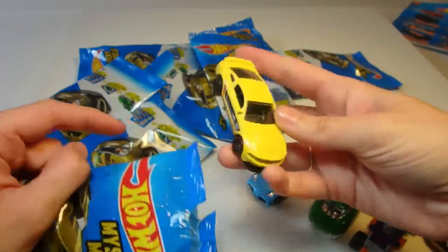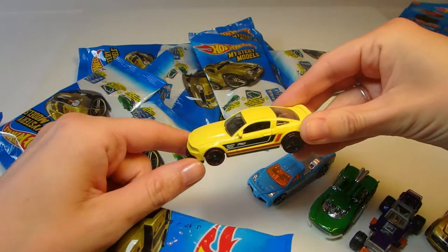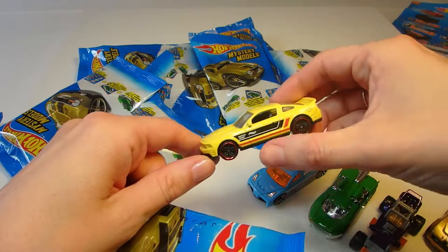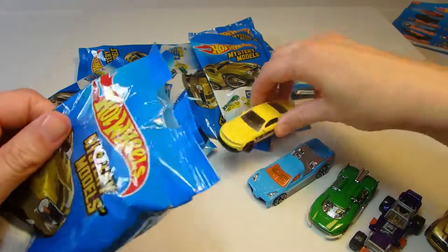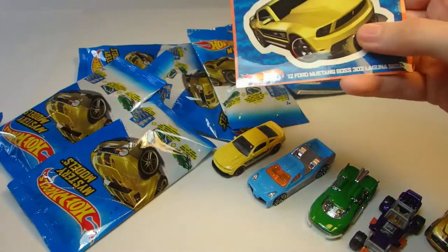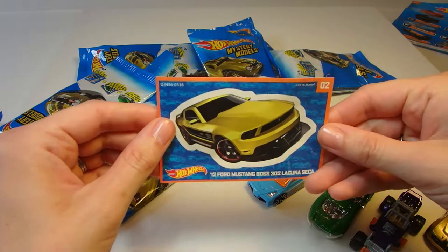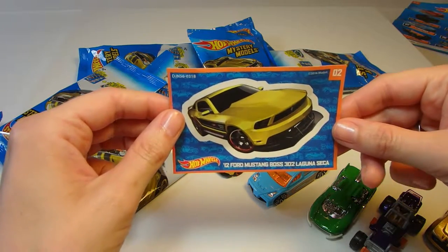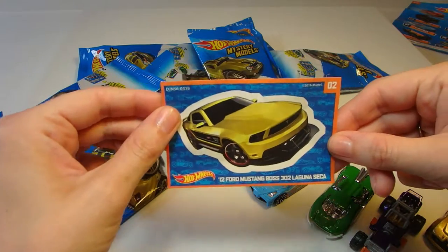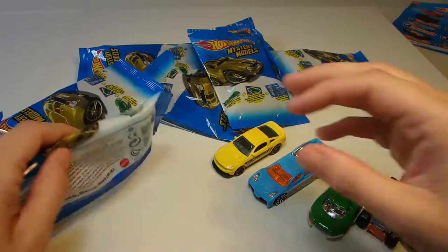The next one is this yellow car. It's pretty neat — it's got some red on the rims, some red stripes. Cool looking car. Here's the sticker. This is a 2012 Ford Mustang Boss 302 Laguna Seca. Neat. Alright, let's keep going.